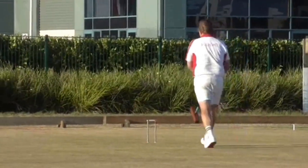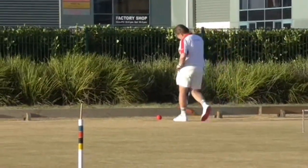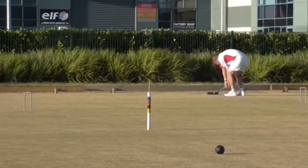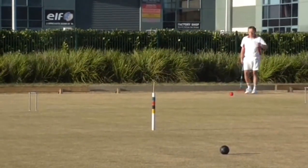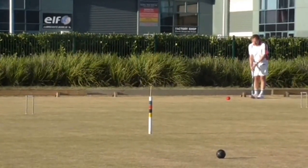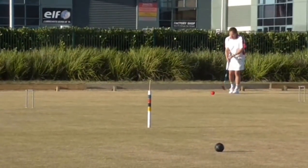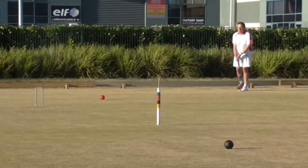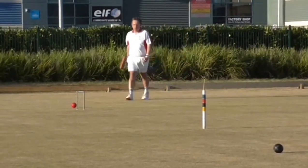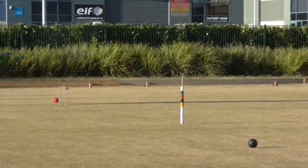Good shot. Now the positional shot of Panerhal — I think it's a good one. It's pretty much got the wire on black as well.